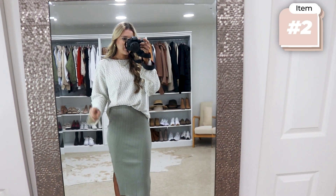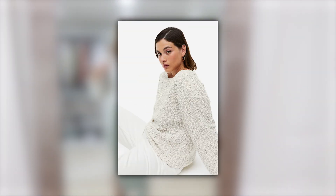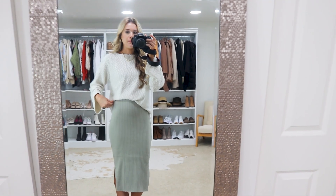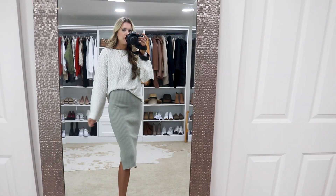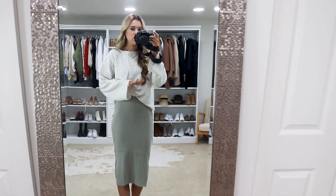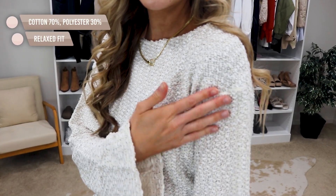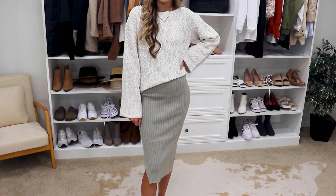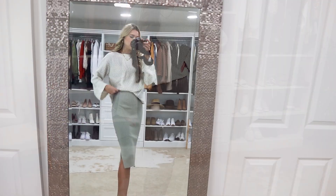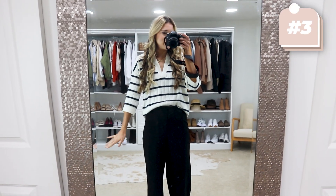I am such a sucker for H&M's fall sweaters — they're the best for the price. This one's $25. It comes in this really nice beige tone, as well as a striped white and a black option. I love the wide sleeves. It's one of those sweaters that's just so comfortable. It has a boat neck style and it pairs beautifully over that bodycon dress I just shared. Wearing true to size small, and I love that it has a little bit more of a boxier fit.